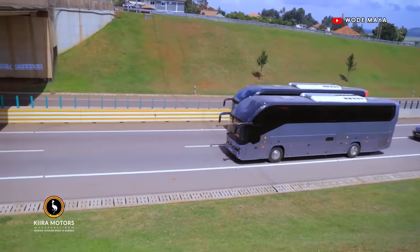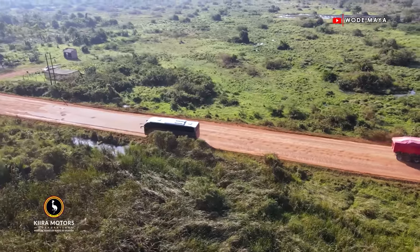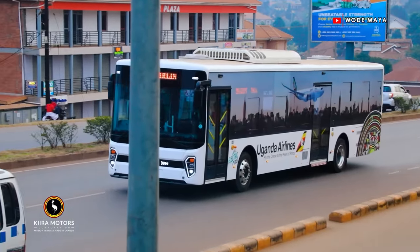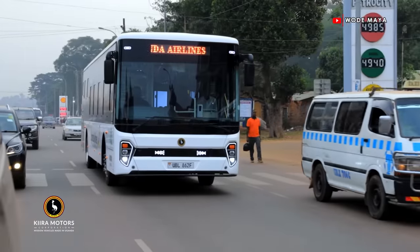We have produced four buses so far that are electric and two buses that are diesel. These are 12-meter buses. This plant specifically will be producing those buses.